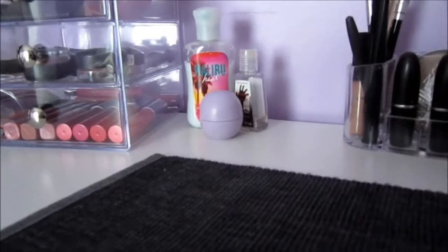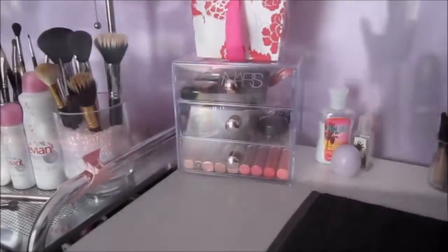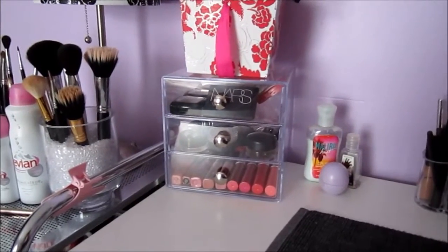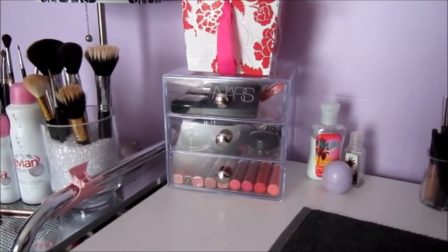Right there I just have an EOS lip balm, a hand sanitizer, and a hand lotion from Bath and Body Works. This clear container I just got recently from Amazon — I'll link it down below. I think it was about $14, the quality is nice, and I'm actually going to go back and buy a couple more.